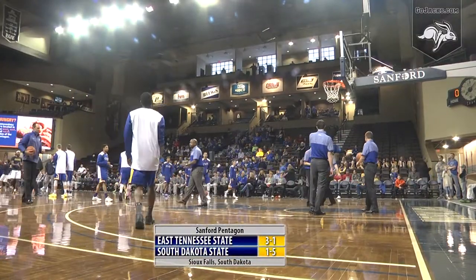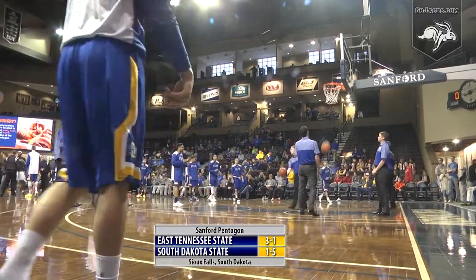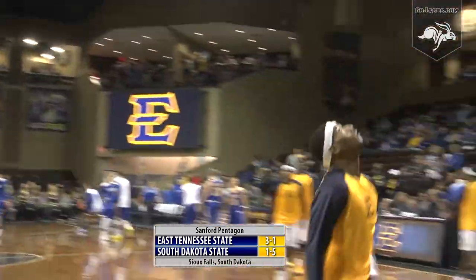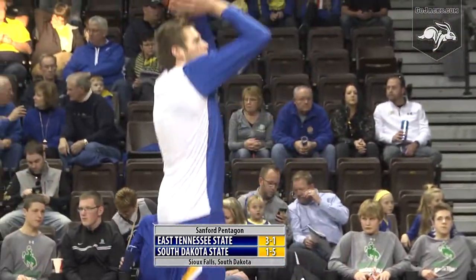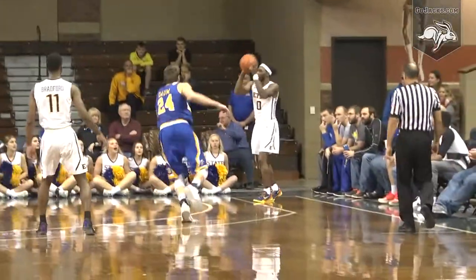It's day two for South Dakota State at the Sanford Pentagon Showcase. This afternoon the Jackrabbits look to turn back the 3-1 Buccaneers of East Tennessee State in front of a pro yellow and blue adorned crowd here at the Sanford Pentagon in Sioux Falls. It's 1-5 SDSU and 3-1 East Tennessee State, Jacks in that 1-3-1.